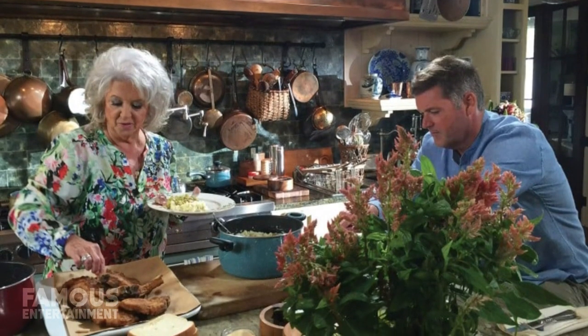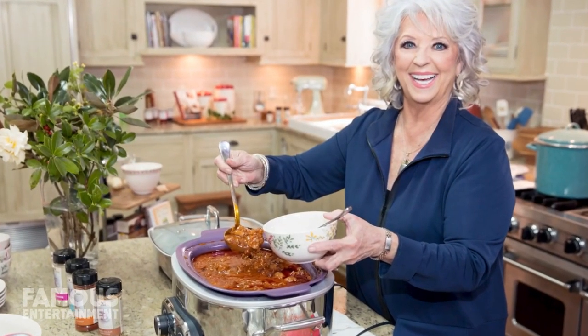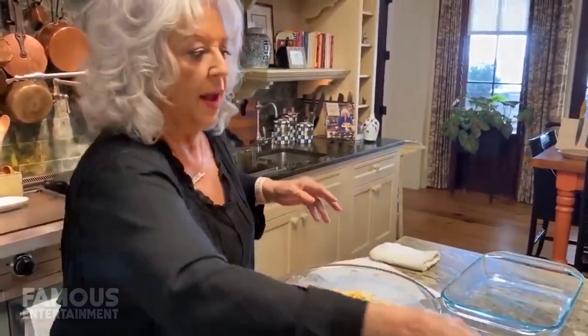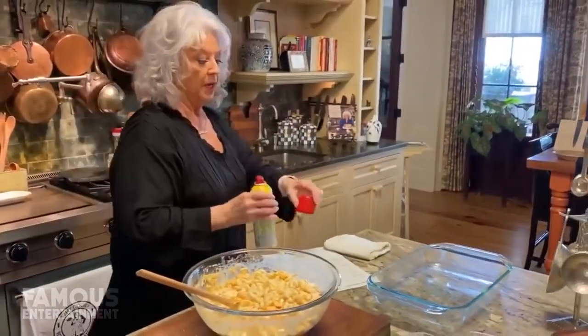Living in such close proximity gave Paula a bundle of time to spend with her grandchildren, but it's also afforded her the opportunity to start something new. With the pandemic having canceled a number of her personal appearances, Paula was looking for something to do, and that's when Bobby suggested she start her own YouTube show, which is how Quarantine Cooking was born.